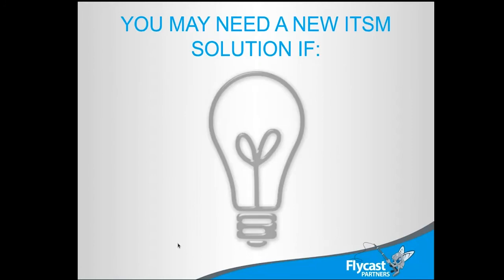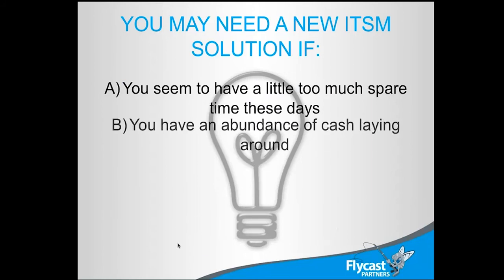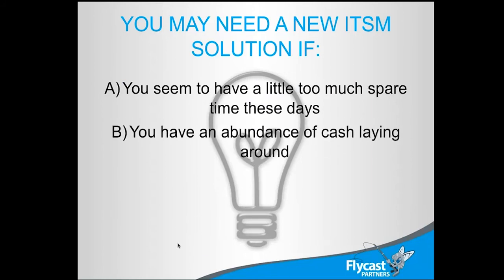You may need a new solution if you seem to have a little too much spare time — this is definitely something that can suck up an inordinate amount of time. Tools are just that; they don't really create process, they enable a process that you set forth. You might also need one if you have an abundance of cash, since a lot of people look at the situation and say, we've got some cash — let's go buy a new tool.